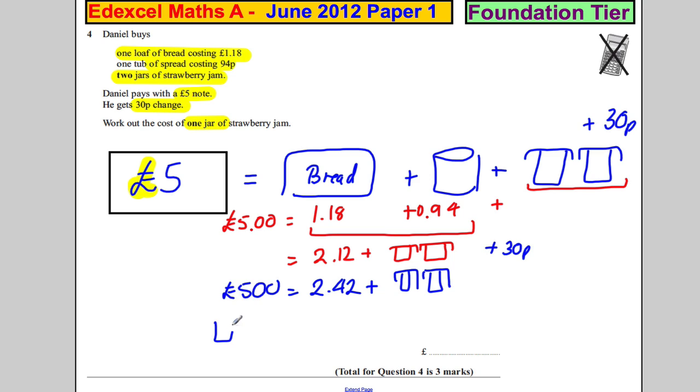That means the two jars must be equal to £2.58. Therefore one jar must be half of that. Half of £2.50 is £1.25, and half of 8p is 4p, so one jar of strawberry jam costs £1.29. And we're done.